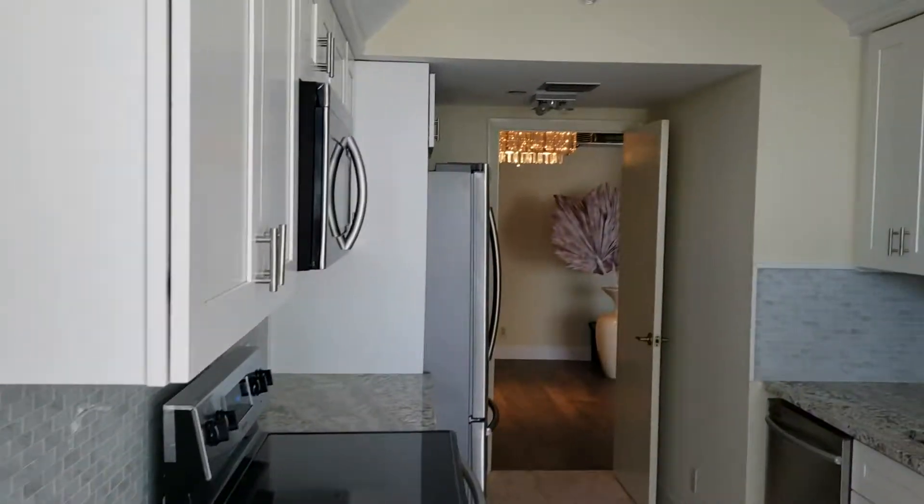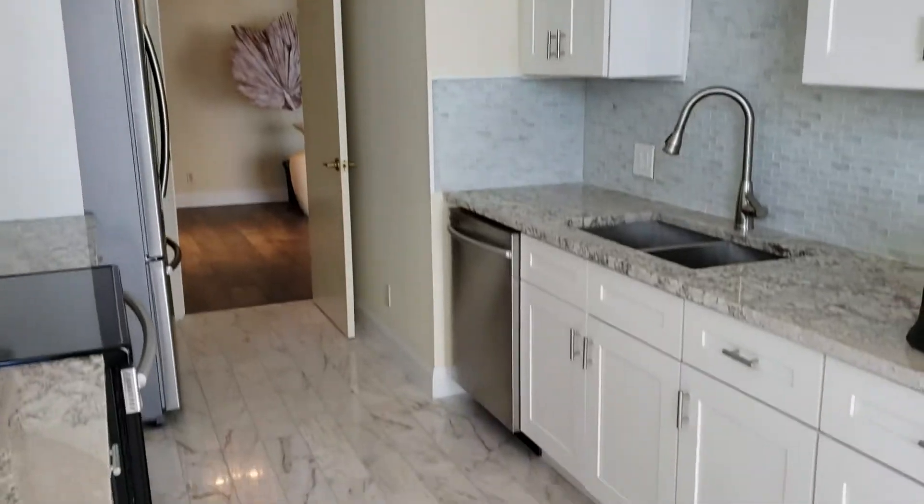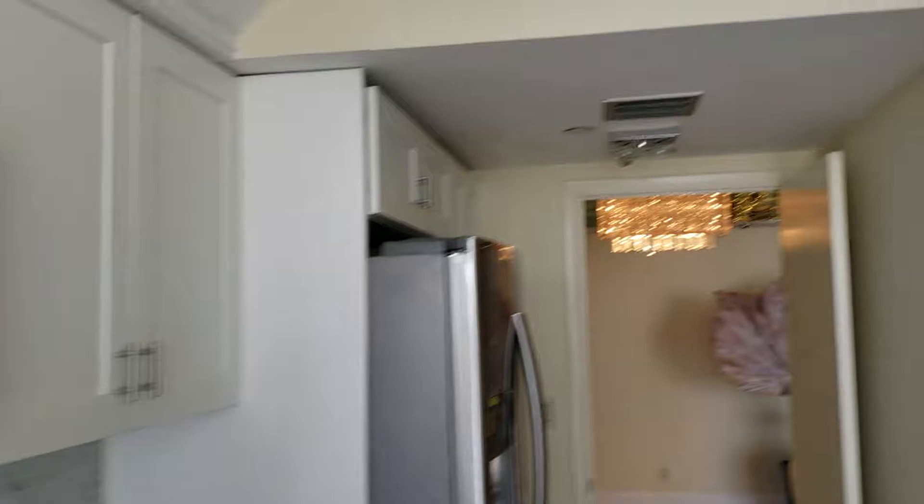They have a renovated kitchen with granite countertops and stainless steel appliances.